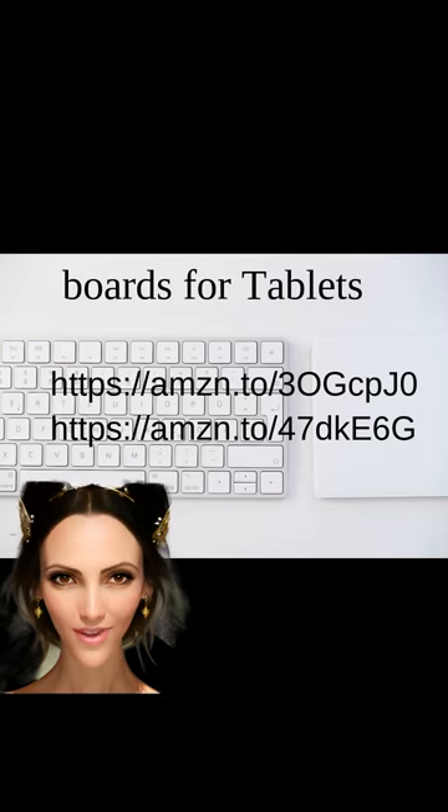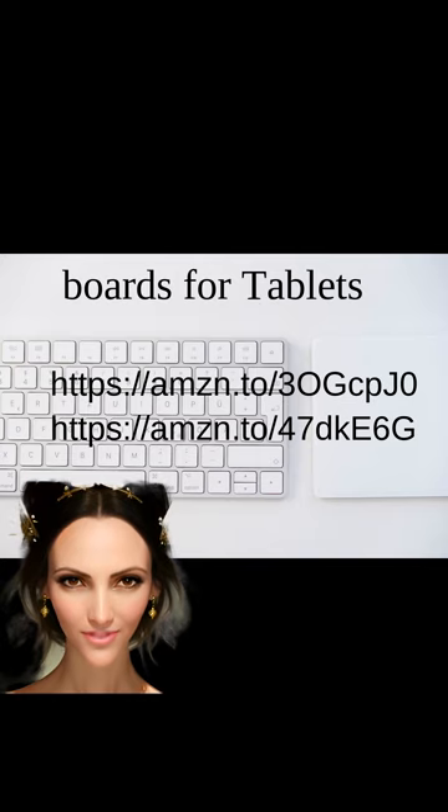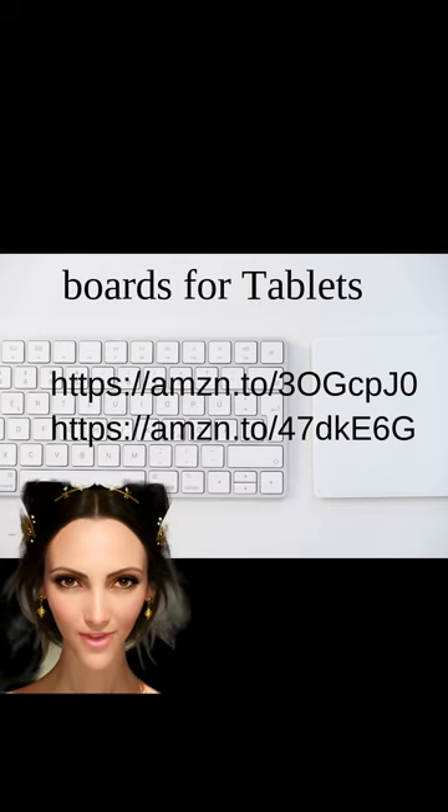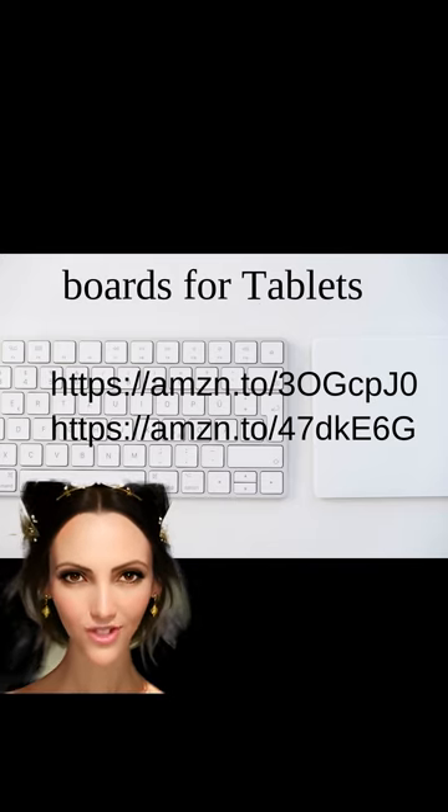Detachable keyboards for tablets offer a convenient and versatile solution for users who want laptop functionality with tablet portability. These keyboards can be easily attached or detached, allowing users to switch between a physical keyboard and the touchscreen. This is especially beneficial for typing long documents or emails. Detachable keyboards are typically lightweight and slim, making them easy to carry on the go. Whether you're a student, professional, or casual user, a detachable keyboard can enhance your productivity and make tablet usage more efficient and enjoyable.